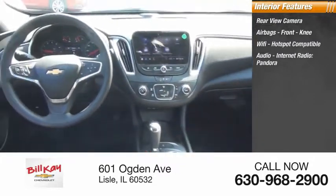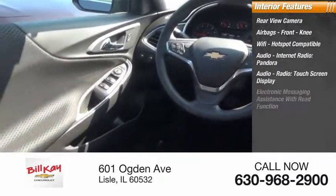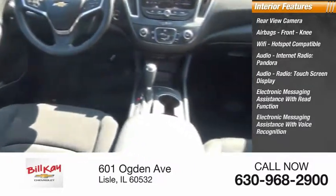Audio features include internet radio, Pandora, audio radio, touchscreen display, electronic messaging assistance with read function, and electronic messaging assistance with voice recognition.